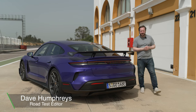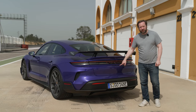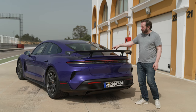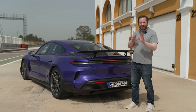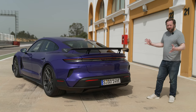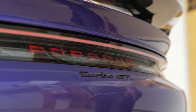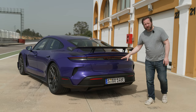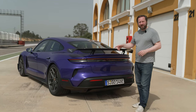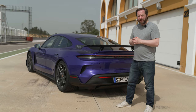Porsche has taken its electric Taycan sedan and given it a major update, and also given us a true halo range-topping model in the form of the Turbo GT. This particular car is equipped with the Visac package, so you get a fixed rear spoiler made from carbon fibre and no rear seats. Starting at the back, this thing looks very impressive — very in your face with the wing. There's a new illuminated Porsche logo, different spoilers, and lots of changes to the underbody to help generate more downforce and improve efficiency. It will still do 555 kilometres on a single charge, and charging has also improved.